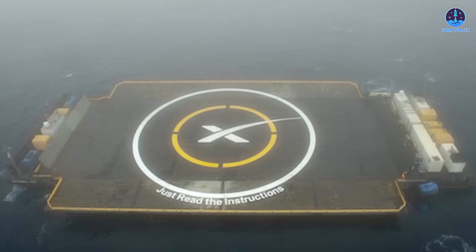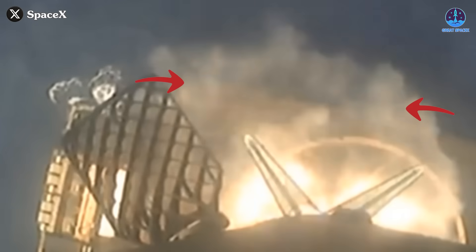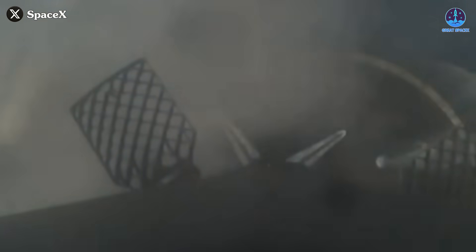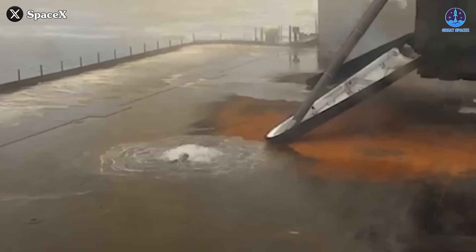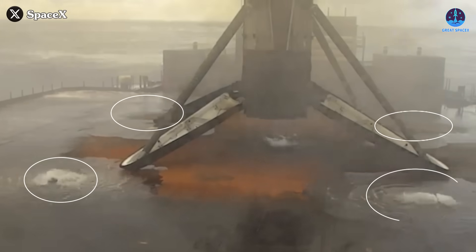Interestingly, this landing also showcased the first use of a Water Deluge system on a Falcon 9 drone ship landing. Through careful observation, I noted that the water spray was moderate, initiating 2 seconds after the booster's landing legs deployed and continuing for about 5 seconds before touchdown and engine shutdown. The system installed near the booster's landing position appears to comprise 4 water pipes.